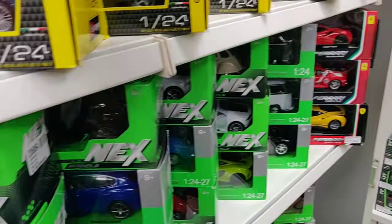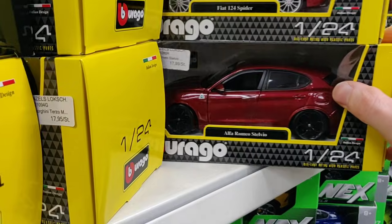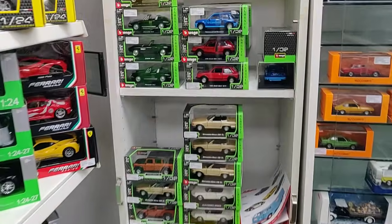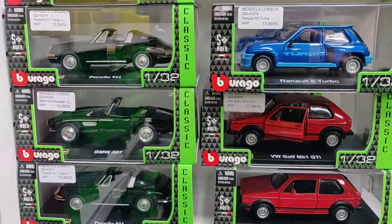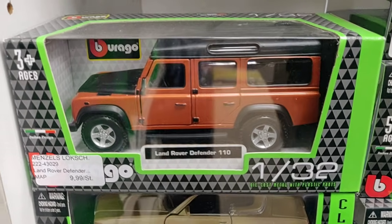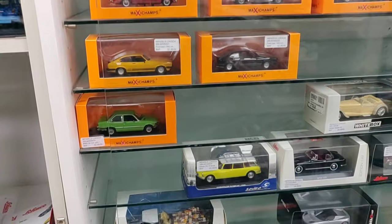Audi RS5 Coupe over here. Check out this special one. We have some 1:32 scale models. Oh, someone asked me if I could film the Defender a little bit better — yes I can!